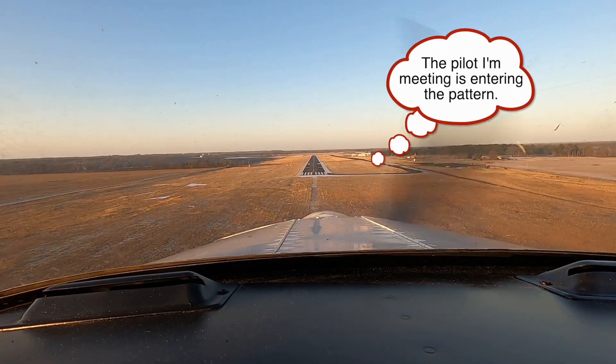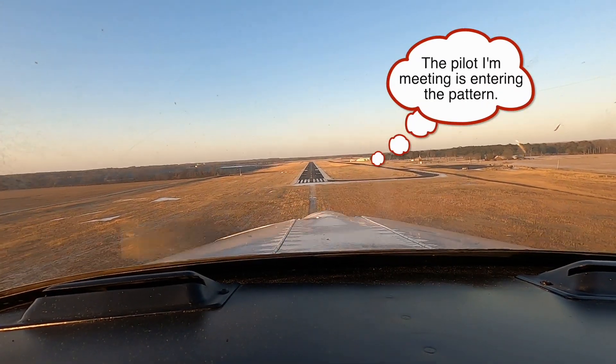Union City traffic, Archer 4984 Romeo, north of the field, joining left downwind runway 01, Union City.